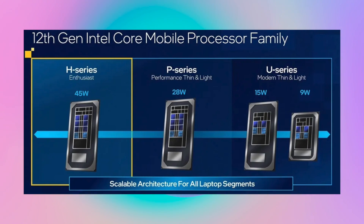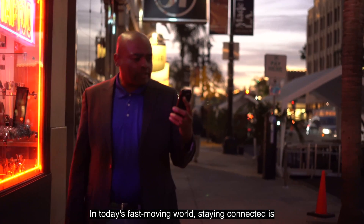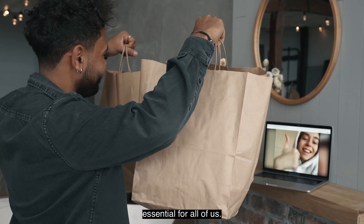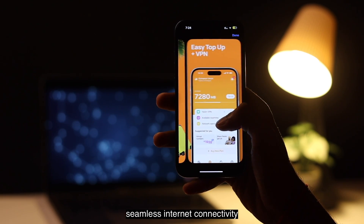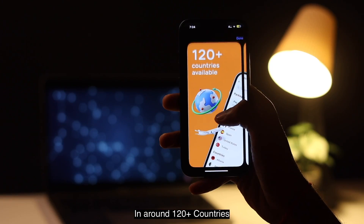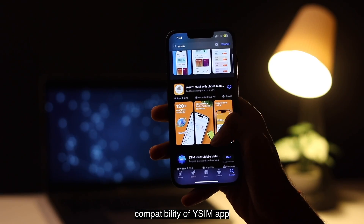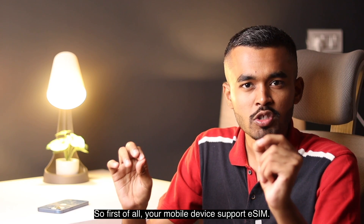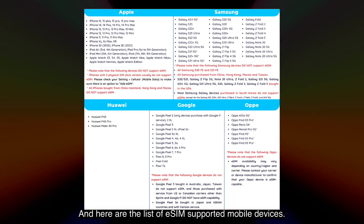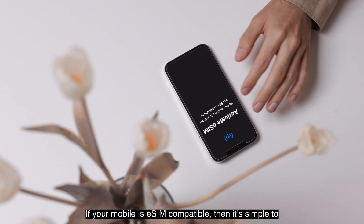The sponsor of this video is JC Map. In today's fast-moving world, staying connected is essential. With JC Map and its virtual eSIM card, you can enjoy seamless internet connectivity in over 120 countries. First, let's talk about compatibility — your mobile device needs to support eSIM. Here is a list of eSIM-supported mobile devices.